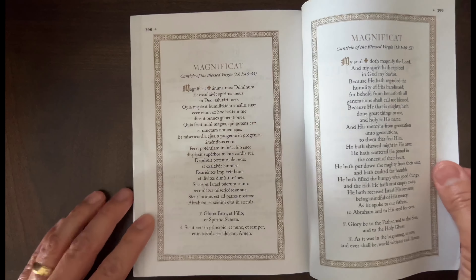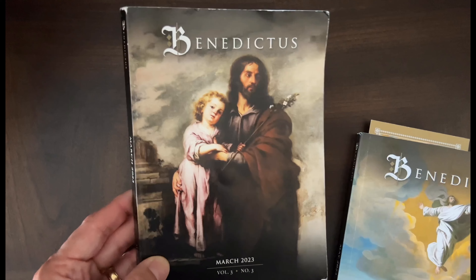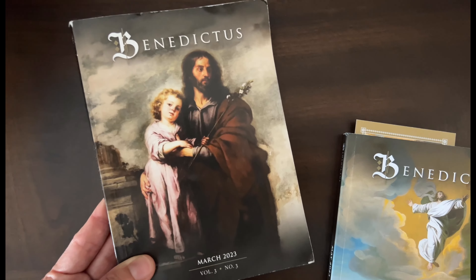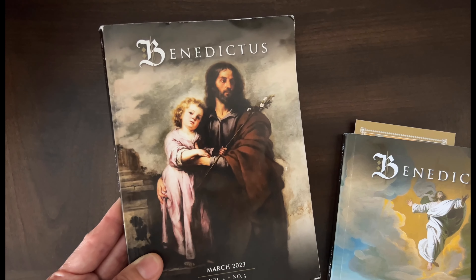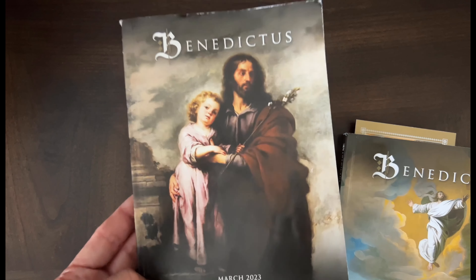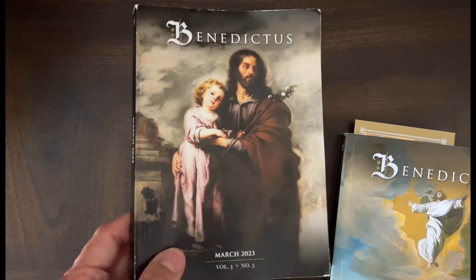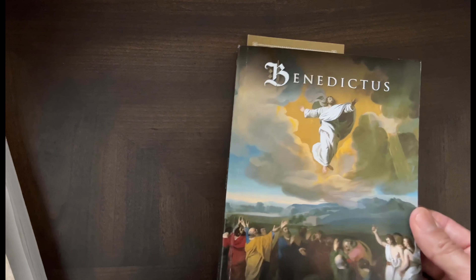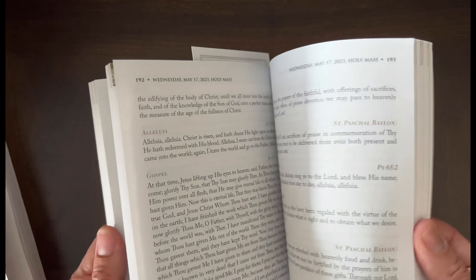There's the Benedictus prayer and the Magnificat. They also change the different meditations and things every year — since I've had this for over a year, the ones for March of last year were different than the ones for March of this year. So you don't have to worry that after over a year it's going to start repeating the same daily meditations. It's going to be different, and I've just been really enjoying it.